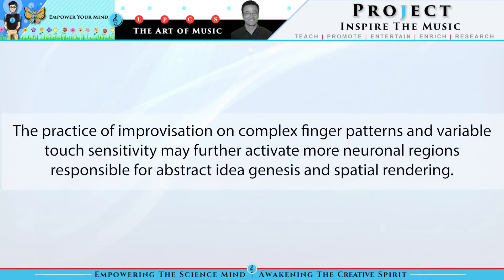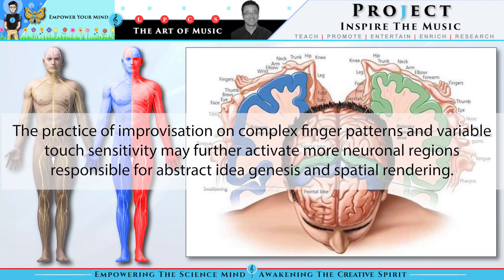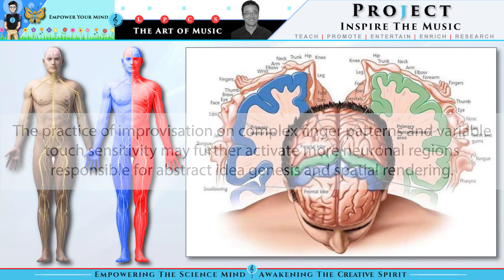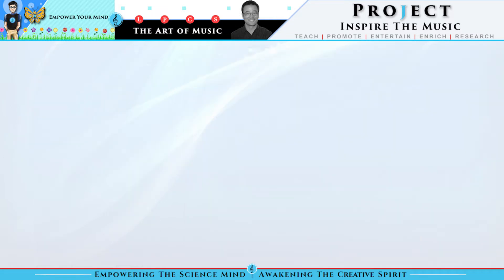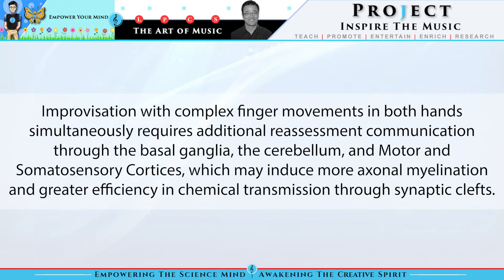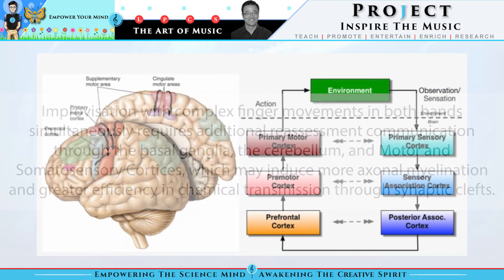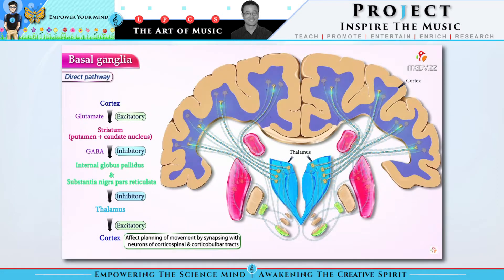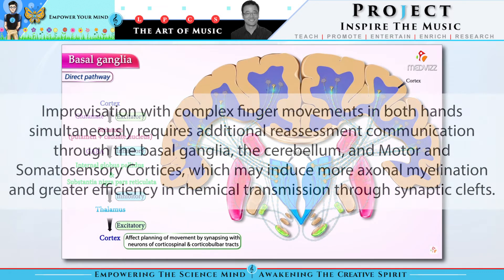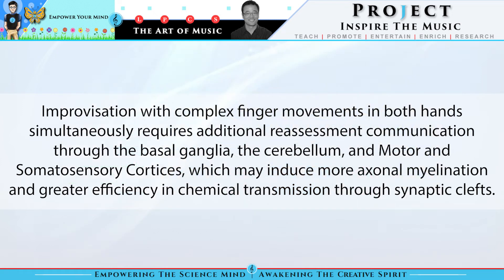The practice of improvisation on complex finger patterns and variable touch sensitivity may further activate more neuronal regions responsible for abstract idea genesis and spatial rendering. Improvisation with complex finger movements in both hands simultaneously requires additional reassessment communication through the basal ganglia, the cerebellum, and motor and somatosensory cortices, which may induce more axonal myelination and greater efficiencies in chemical transmission through synaptic clefts.